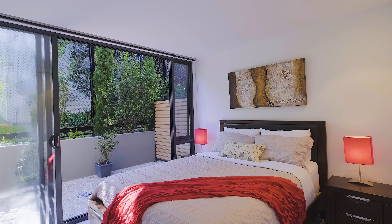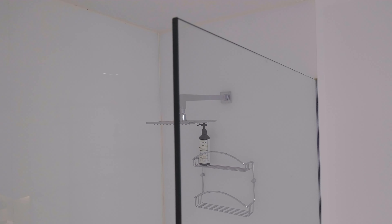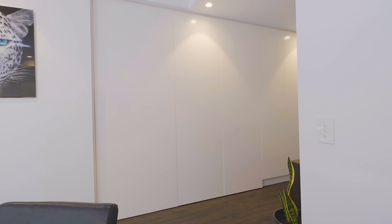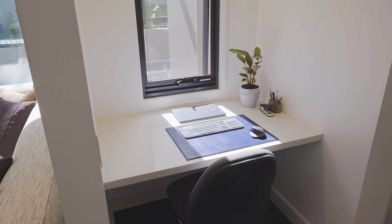The generous bedroom is filled with light and also enjoys plenty of wardrobe space, and the well-proportioned bathroom has a lovely contemporary feel with a walk-in shower and a beautiful vanity. We also have additional storage space, a clever European laundry, and even a sunny study nook.